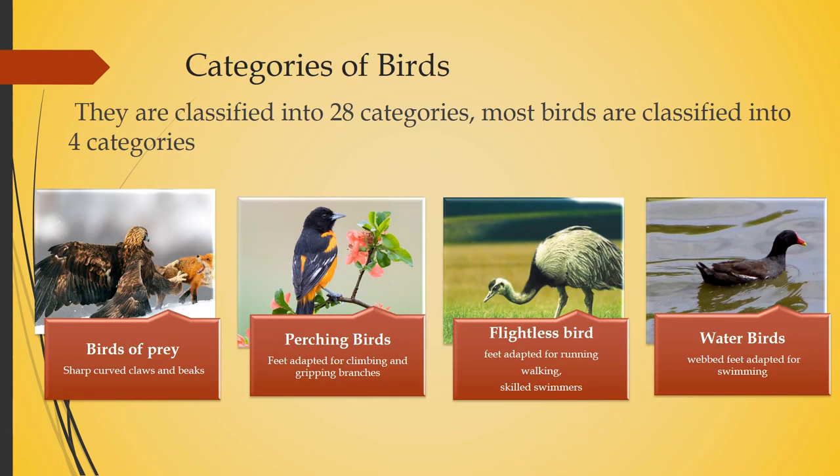Now let's see the categories of birds. They are classified into 28 categories, and most birds fall into four main categories. The first category is birds of prey. They have sharp curved claws and beaks, and they hunt their prey using these curved claws and beaks. Examples include eagles, owls, hawks, and vultures.